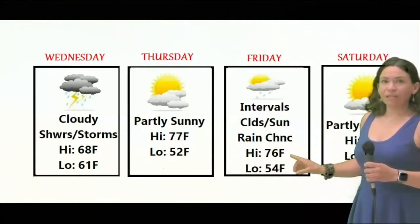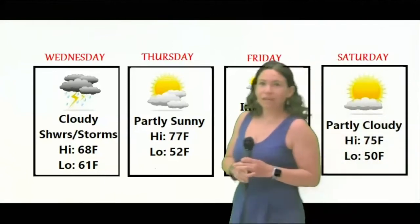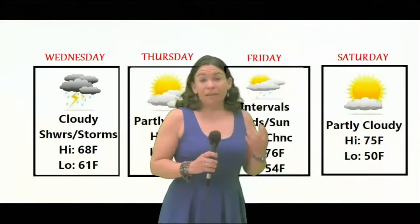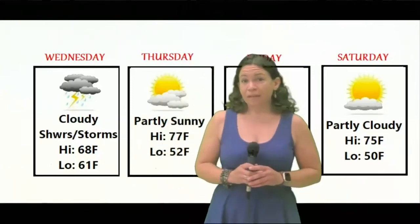For Friday, intervals of clouds and sun, maybe a spot shower or two, with highs in the 70s. For Saturday, look for partly cloudy skies with highs again in the 70s. And for Sunday, may see a shower or two but temperatures remain in the 70s.